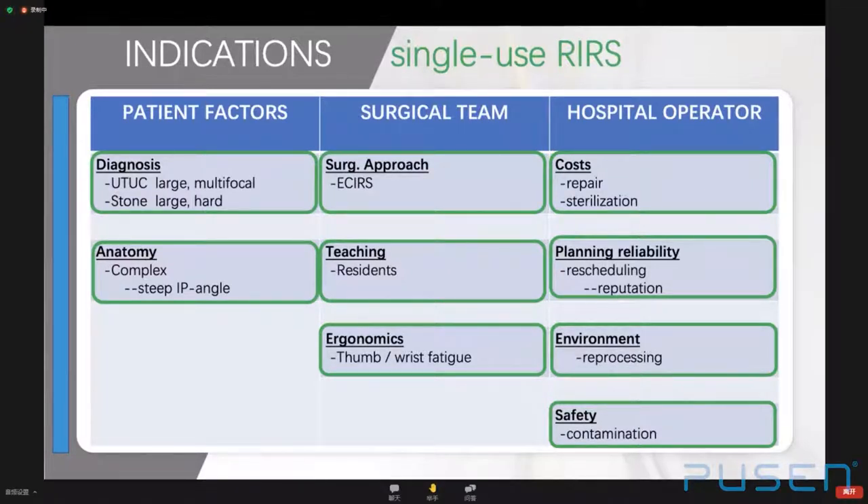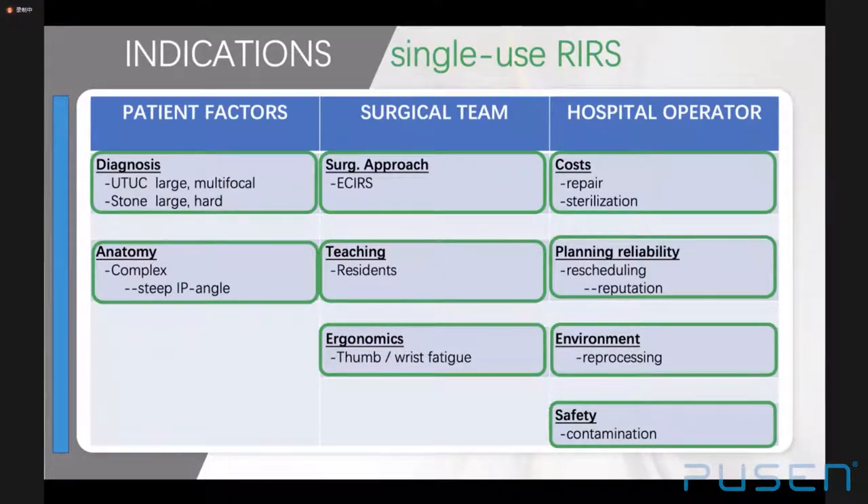Continued innovation and competition in instrumentation development will likely lead to further expanding indications for single-use scopes, making them more cost-effective. Thank you very much for your attention.